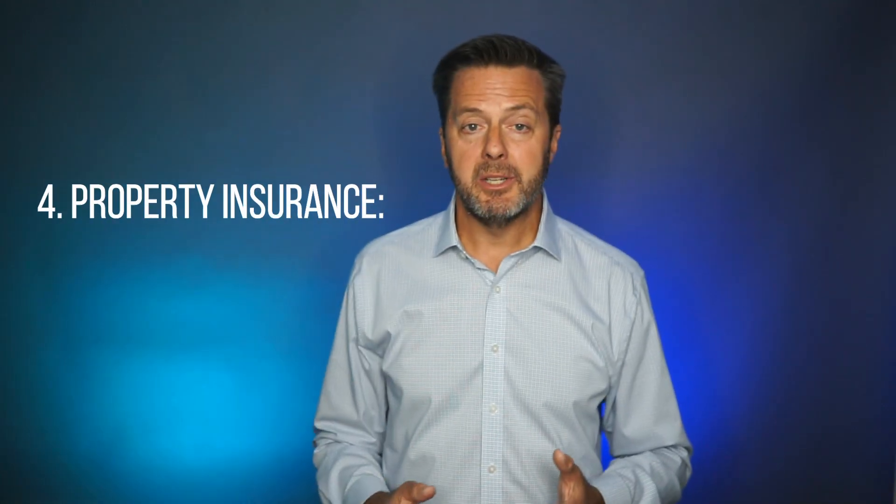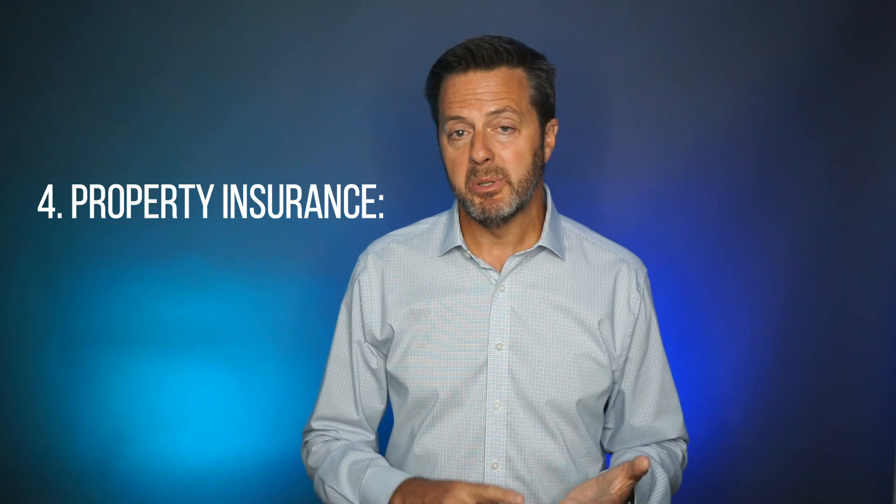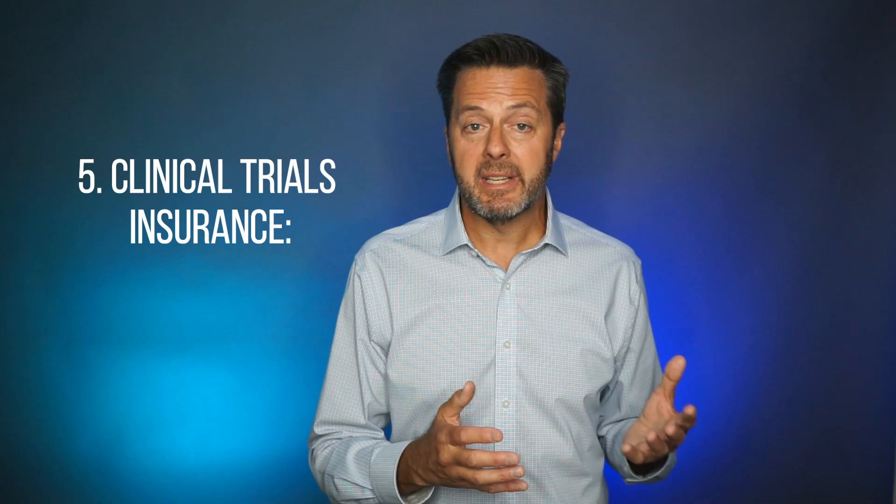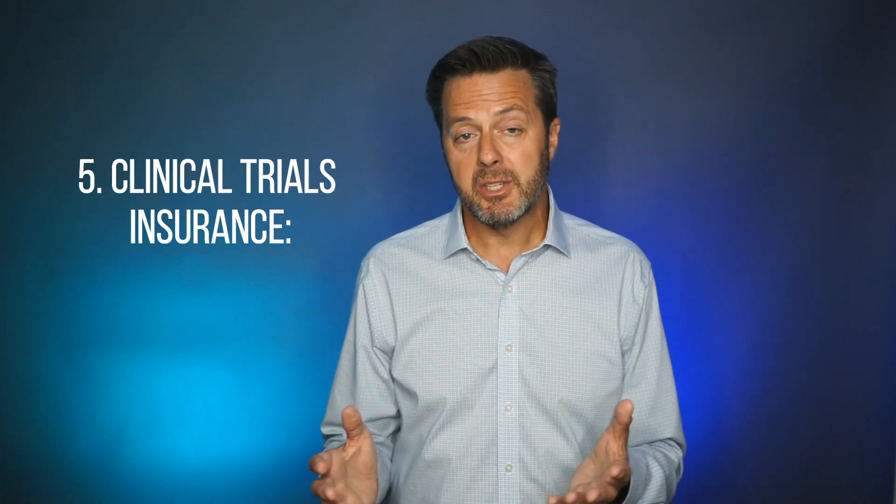Next on the list is property insurance. This covers damage to your physical assets, including buildings, lab equipment, and research materials. Given the expensive nature of biotech equipment and the importance of research data, this coverage is a must-have. Next is clinical trial insurance. If your company conducts clinical trials, this insurance is absolutely vital. It covers liabilities arising from trial-related injuries to participants, ensuring that your trials can proceed without unexpected financial setbacks.